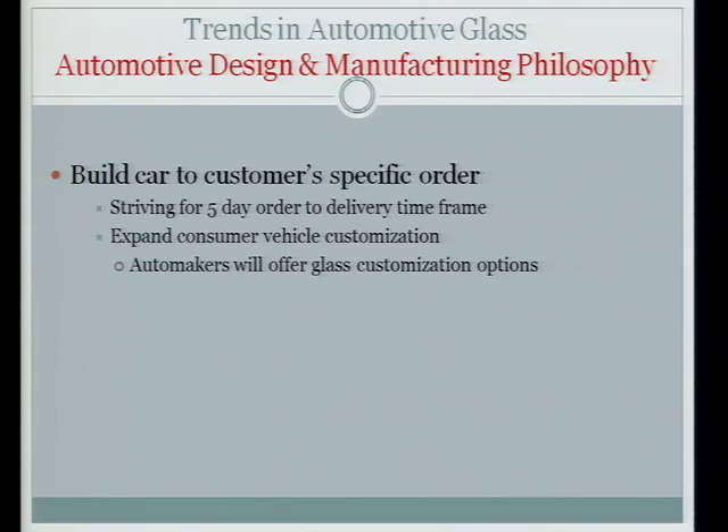Today I'd like to review the trends that I see happening in the automotive glass environment. The main design philosophy for the automotive people is they would like to get to the point where they can build the car to the customer's specifications — a five-day timeframe from the order to the time the car is delivered. They'd also like to expand the ability to customize the car, and color changes for the glass will be one of the options you may be able to do in the future.